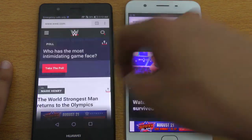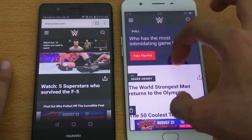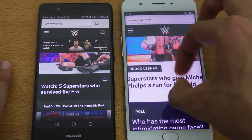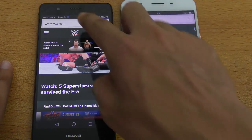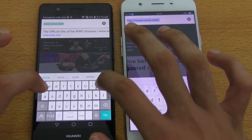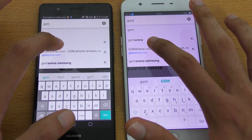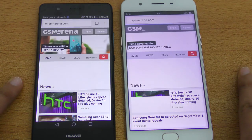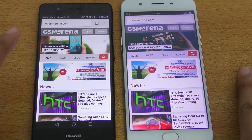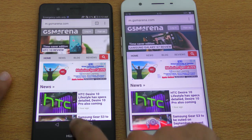Moving on to the next website, which is gsmarena.com — a tech website. Again, the P9 Lite finishes loading first. So that's a 2-nil victory, an easy win for the P9 Lite in the browser test.